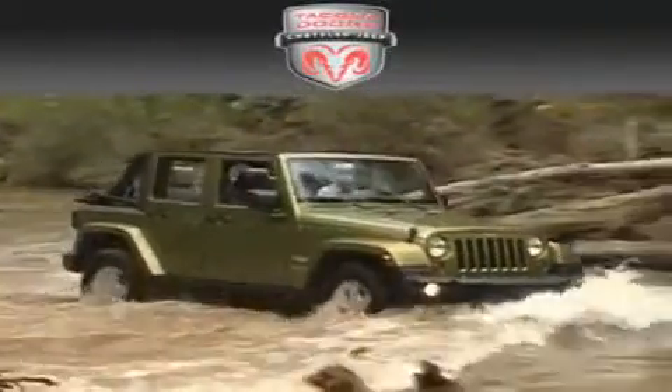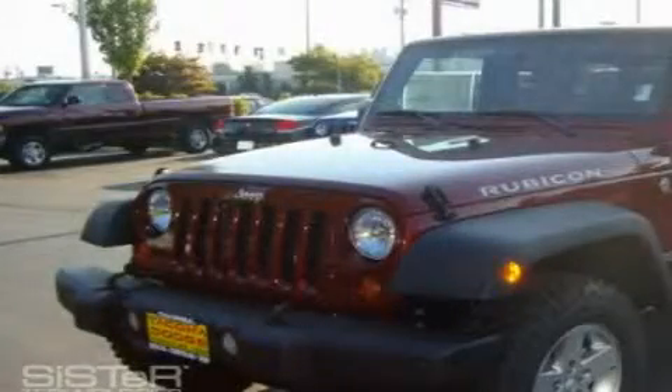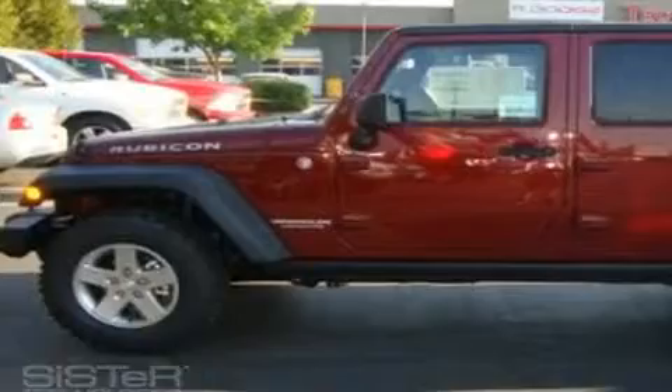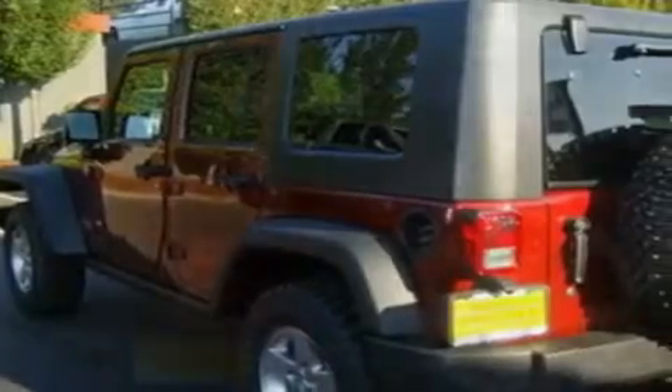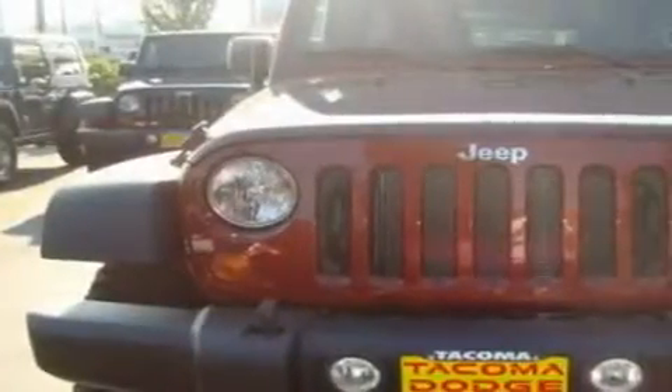Another fine vehicle offered by Tacoma Dodge Chrysler Jeep. This is a brand new 2010 Jeep Wrangler built with trails in mind. It features a 3.8 liter 6-cylinder engine and automatic transmission and four-wheel drive. Its top features include a rear window defroster, a CD player, a leather-wrapped steering wheel, a traction control system, an anti-lock braking system, and power windows.